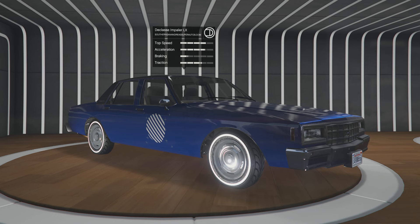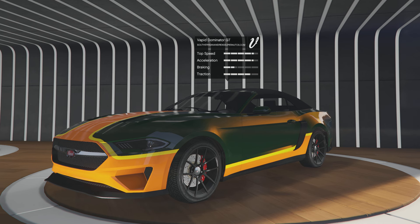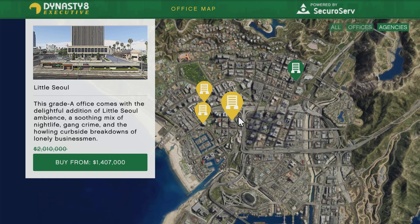Go ahead and stop by Luxury Autos. One of my recent favorites, the Declasse Impaler LX — check that out, it's actually a really cool car. And we'll also have the Vapid Dominator GT.